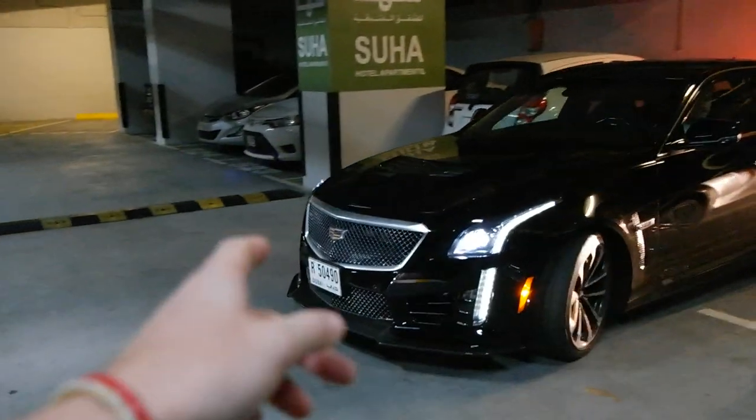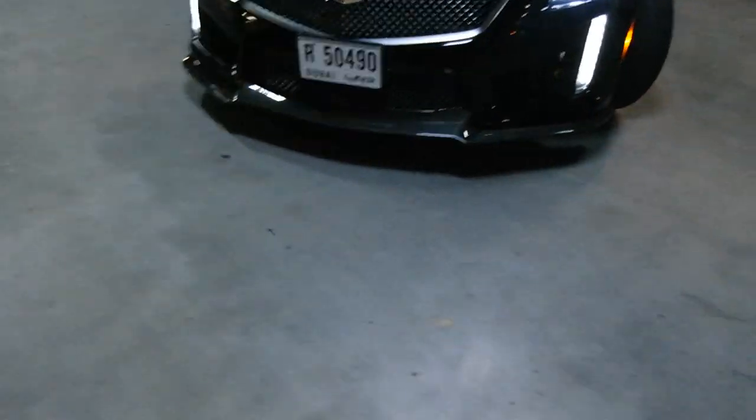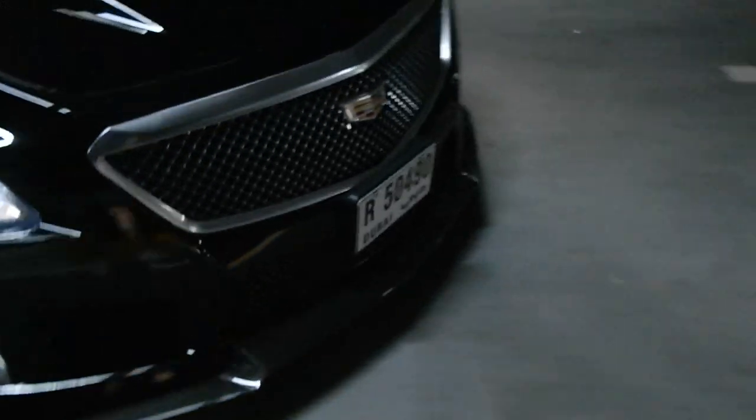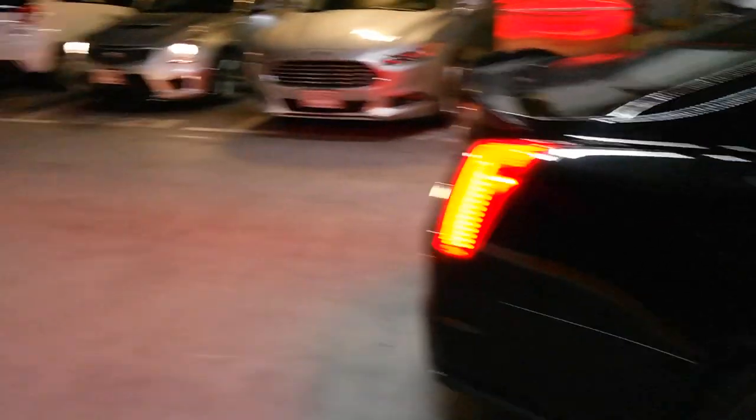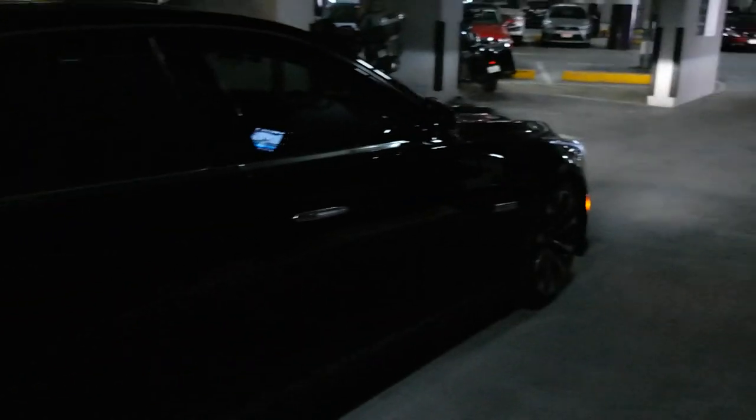So these cars have insane carbon front splitters. I don't know if you can see that. I will obviously be giving you full tours later in the daytime. Let's jump on in.